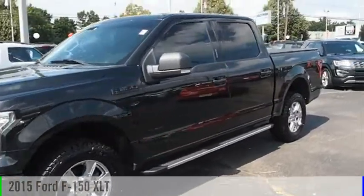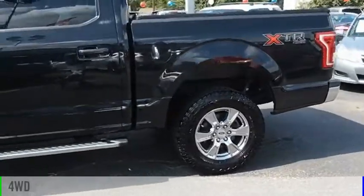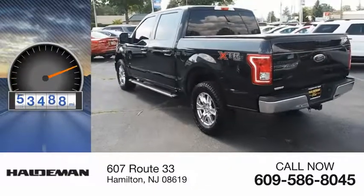Come test drive the 2015 F-150. This vehicle is powered by a four-wheel drive, six-cylinder, 2.7-liter engine. This vehicle has less than 55,000 miles.